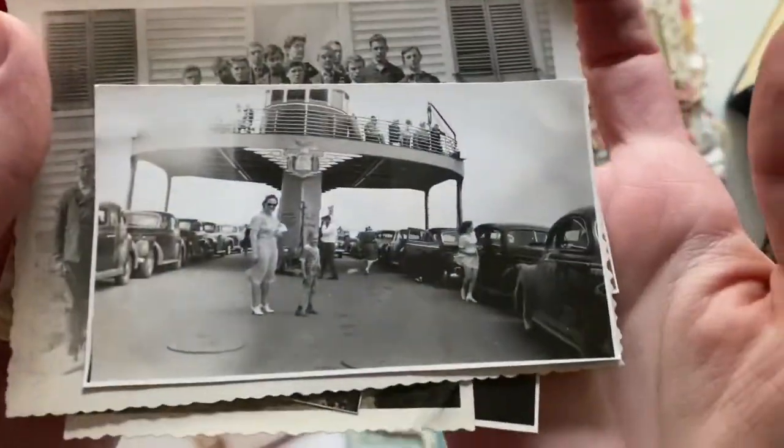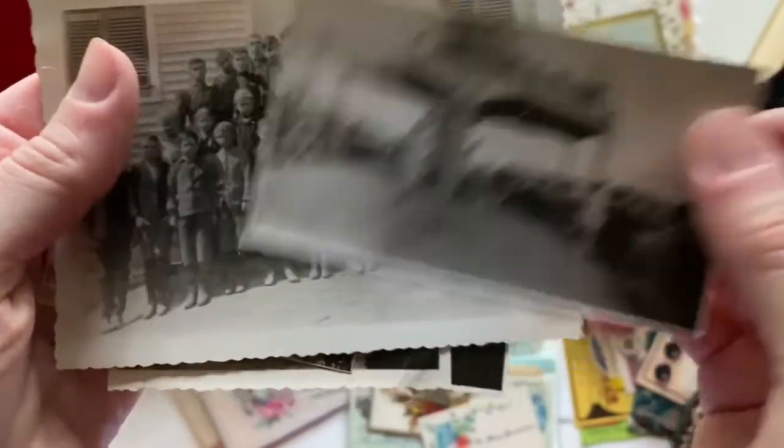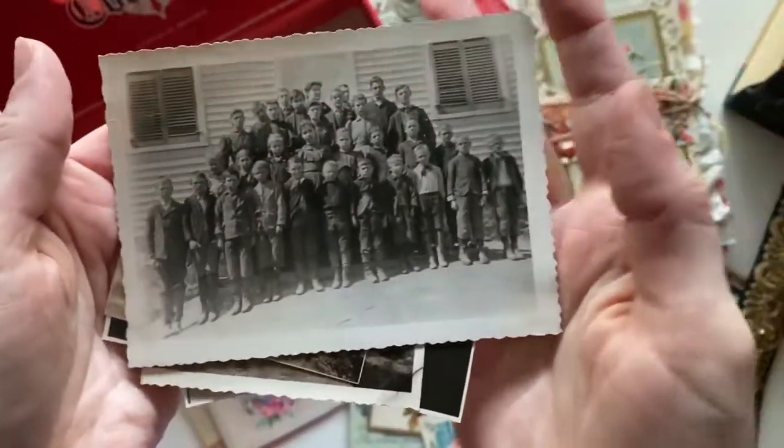I love this one — her skirt is flying up. And then a classroom photo.